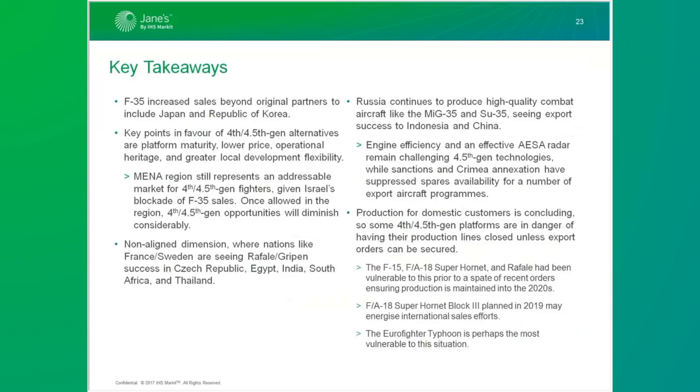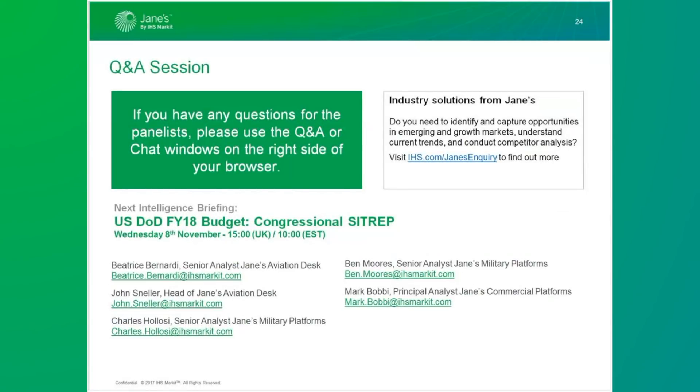To conclude, some key points: we looked at the F-35, which has increased sales beyond the original partners even despite technical issues and the high unit price. We spoke about fourth-generation and 4.5-generation platforms, which remain an important alternative in terms of platform maturity, pricing, operational heritage, and local development flexibility. I look forward to welcoming you to future online briefings. Our next online briefing, on the US DOD FY18 budget, will be held on Wednesday 8th of November. Thank you and goodbye.